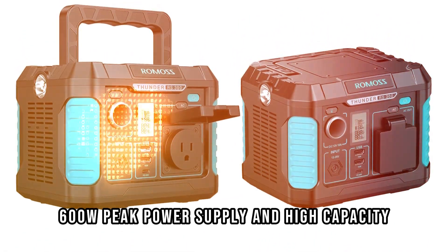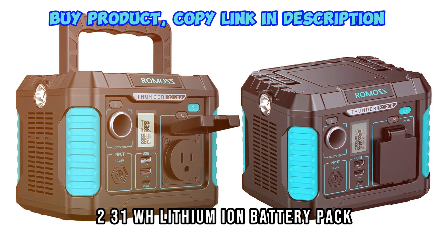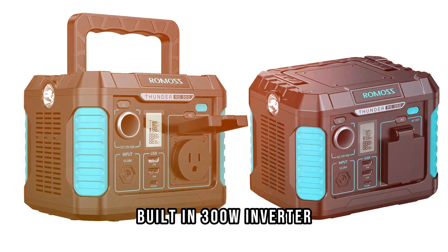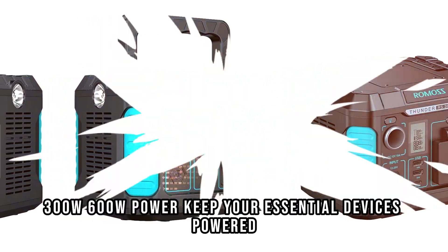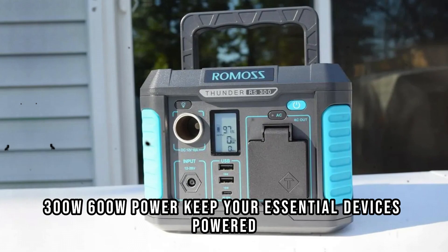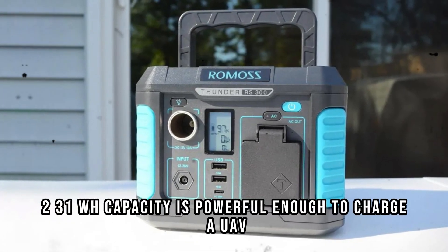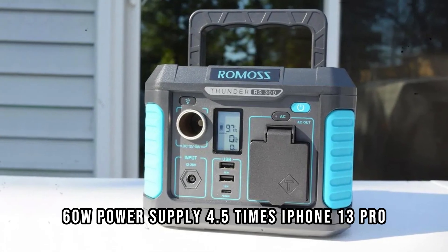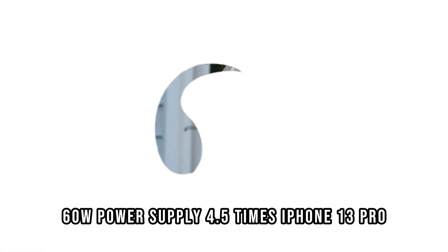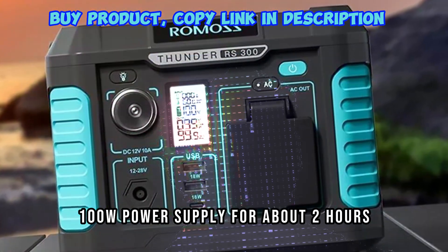600W peak power supply and high capacity. 231WH lithium-ion battery pack with built-in 300W inverter that delivers stable and safe 300W/600W power to keep your essential devices powered. The 231WH capacity can charge a UAV at 60W for 4.5 times, an iPhone 13 Pro 13 times, or a projector at 100W power supply for about 2 hours.